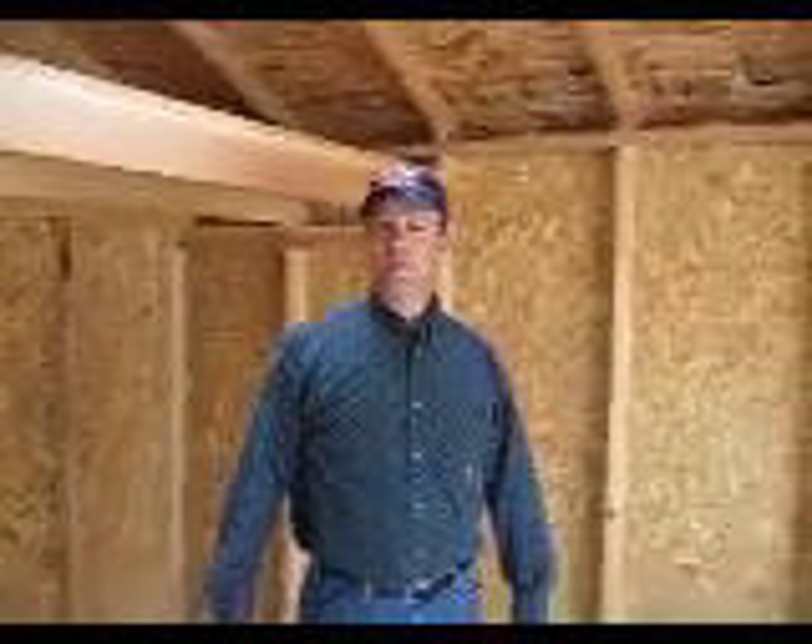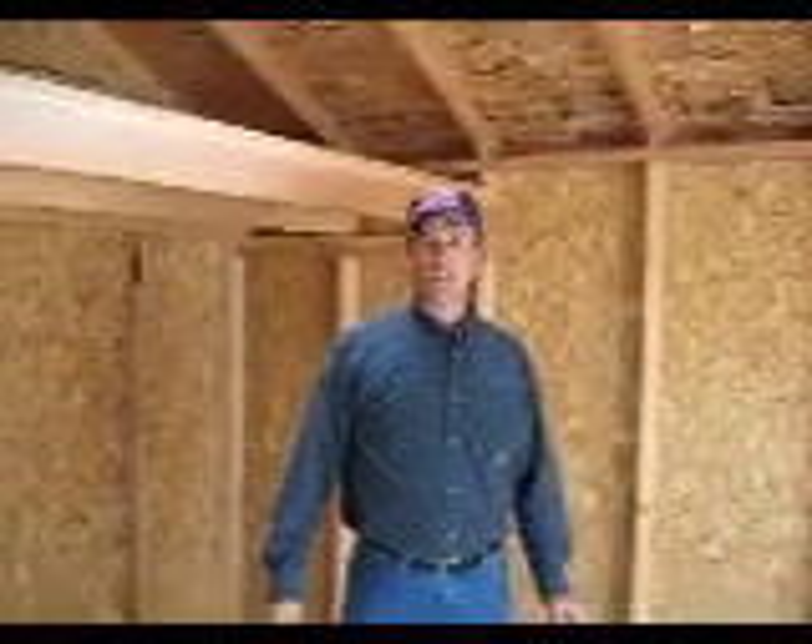We're Idaho Woodsheds, 888-1090, Meridian, Idaho, that's IdahoWoodsheds.com.